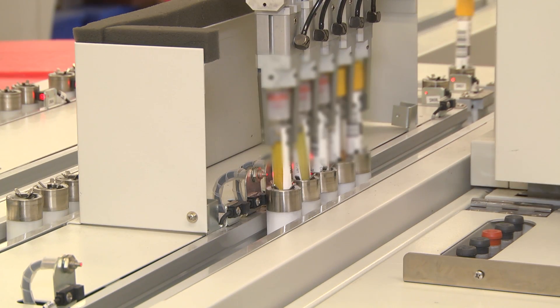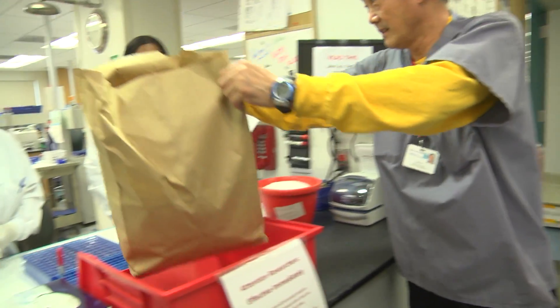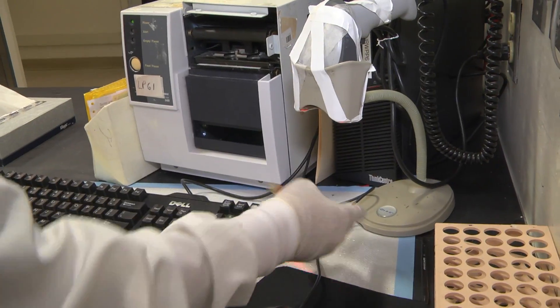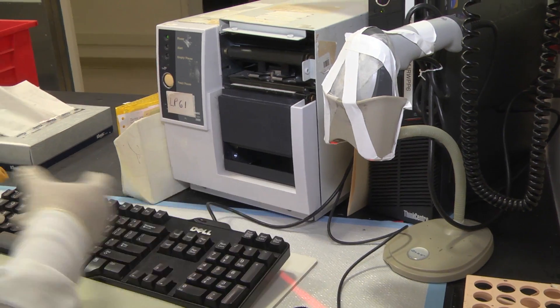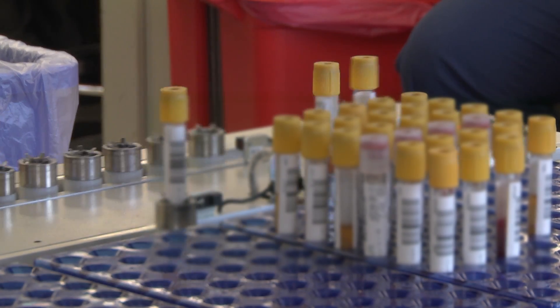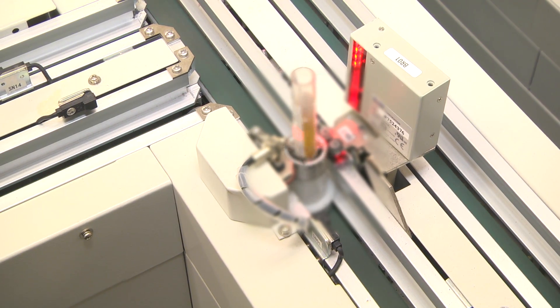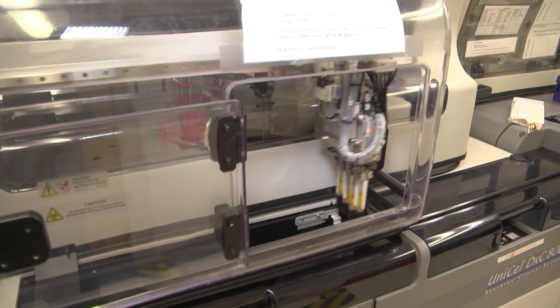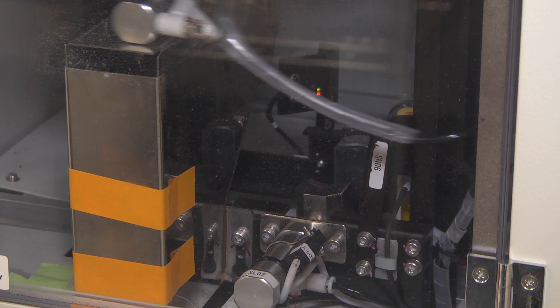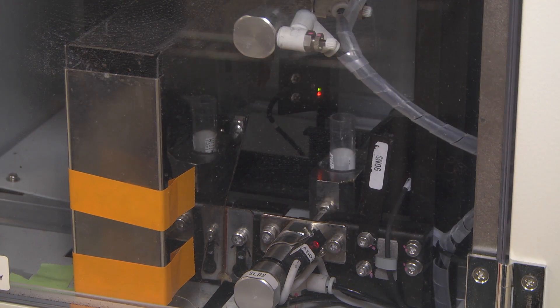It's a fully automated laboratory where specimens are taken into the lab. Those samples have a label — they're bar coded and placed on the automated track system. Once they go on the automated track system, those tubes of blood are automatically put into the appropriate instrument where the appropriate analysis that was ordered is performed.